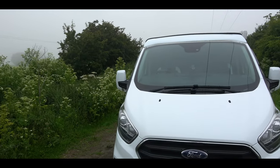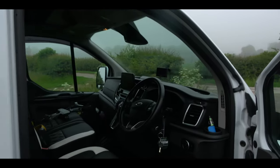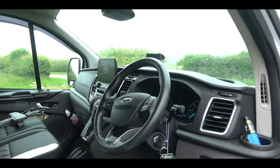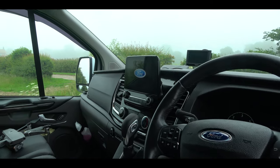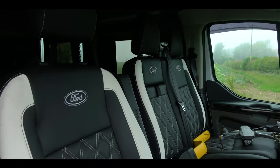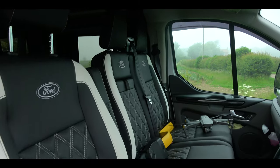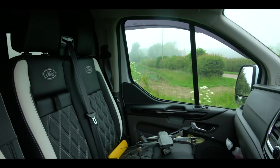In the front you've got all the mod cons — DAB radio, air conditioning. This is the automatic model and it's beautiful to drive, just drives like a car. All the seats match with the back, electric windows, cruise control, and all the bits and bobs.